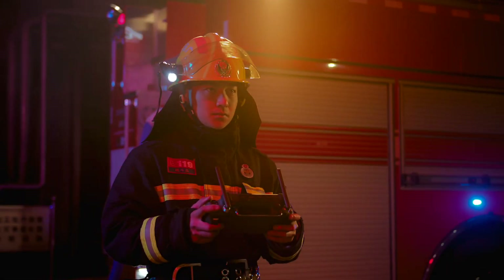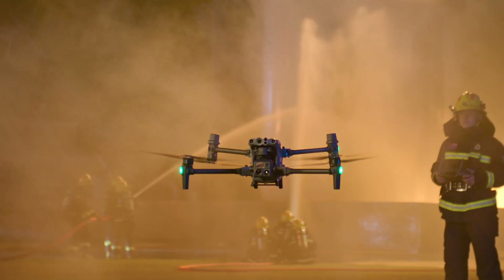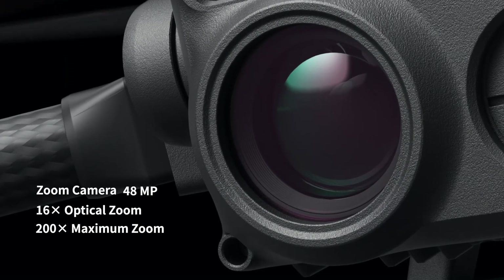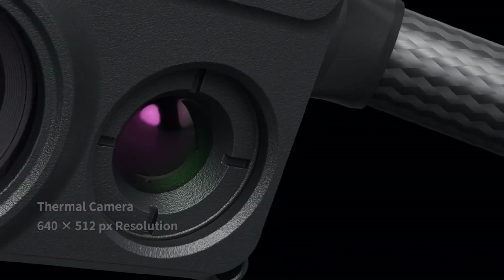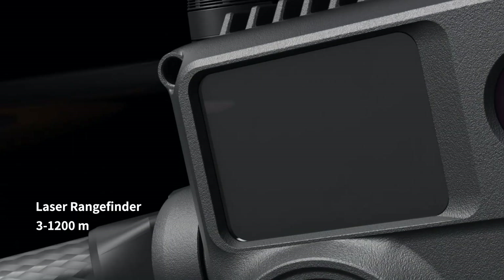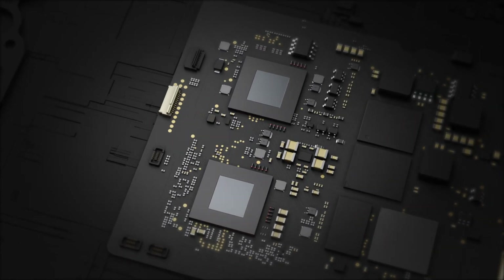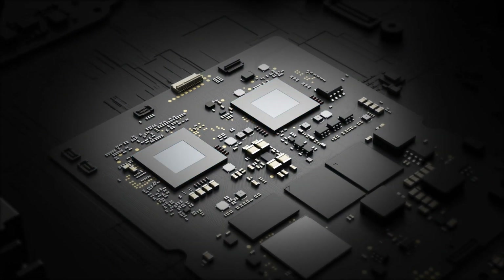Meet the new generation of enterprise drones: the Matrice 30 Series. It features a 16x optical zoom camera, thermal camera, wide camera, and a laser rangefinder. The M30 is the new standard for hybrid payloads, powered by DJI's latest flight controllers, image transmission, and image processing technology for next-level performance.